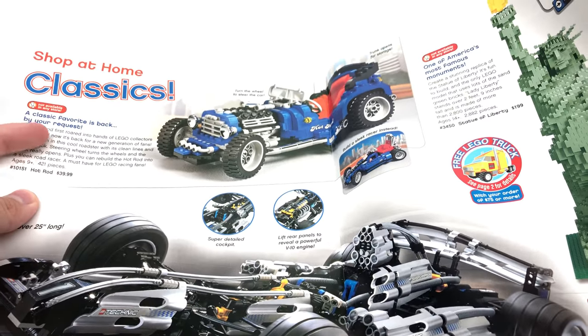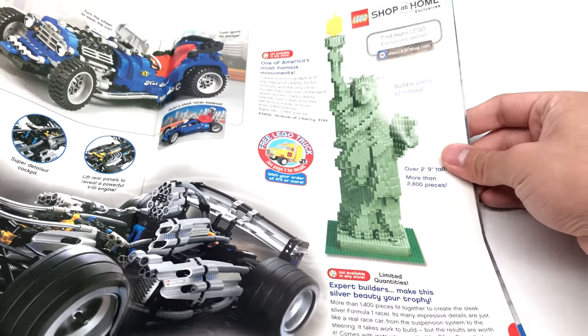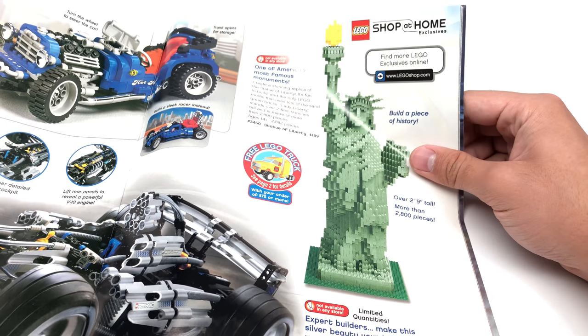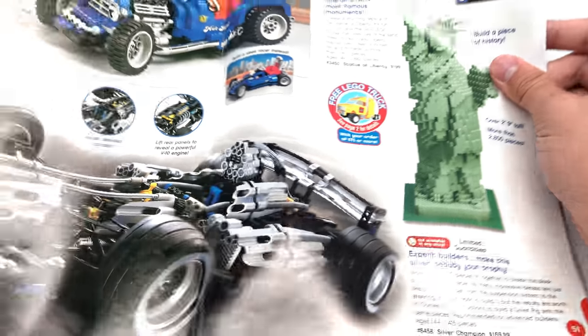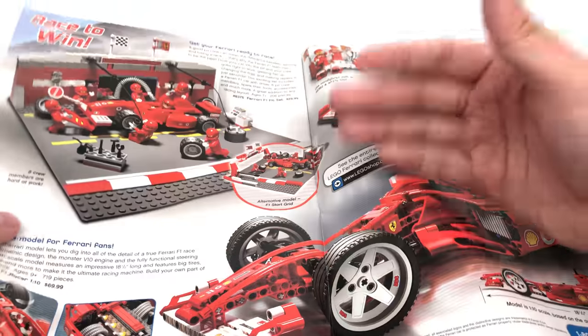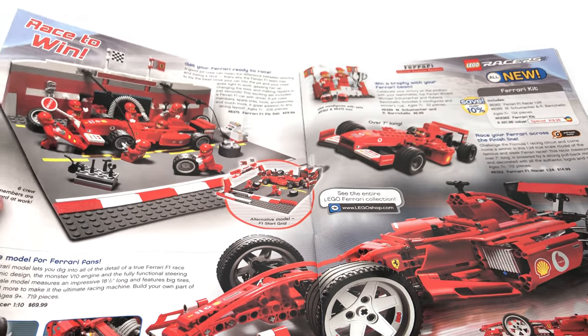This is another re-release for LEGO Legends. There's also the Technic D to C there. And also the Statue of Liberty, which is $199 — this goes for a lot nowadays still. We just got the Architecture re-release, and I think that bumped down the price a bit.